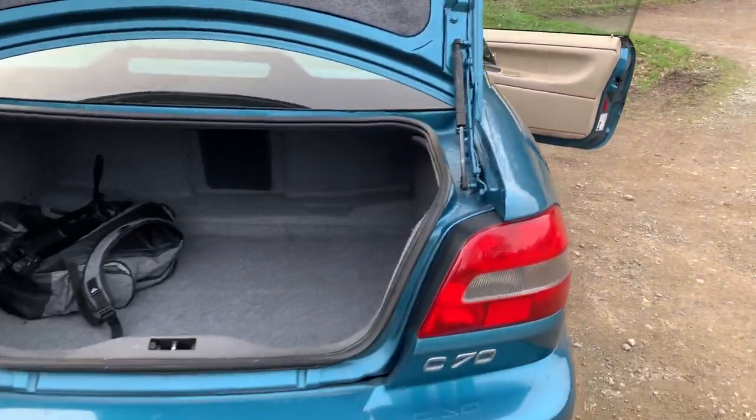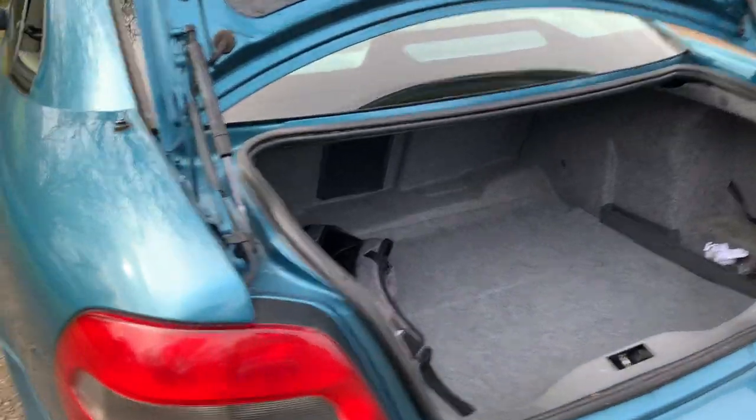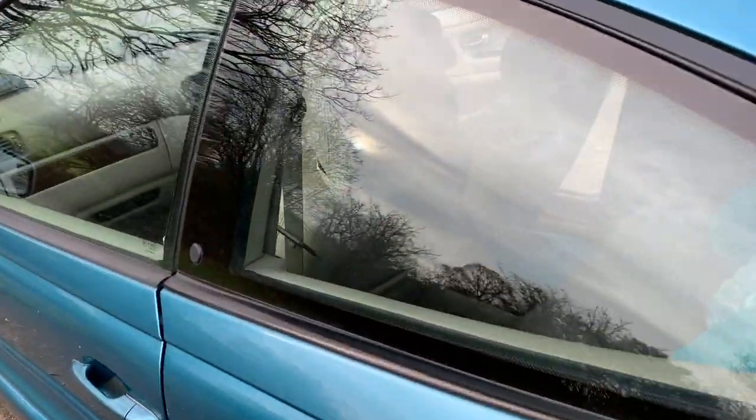Also look how big the boot is. That is huge. I'm not going to try and fit through the ski hatch this time.